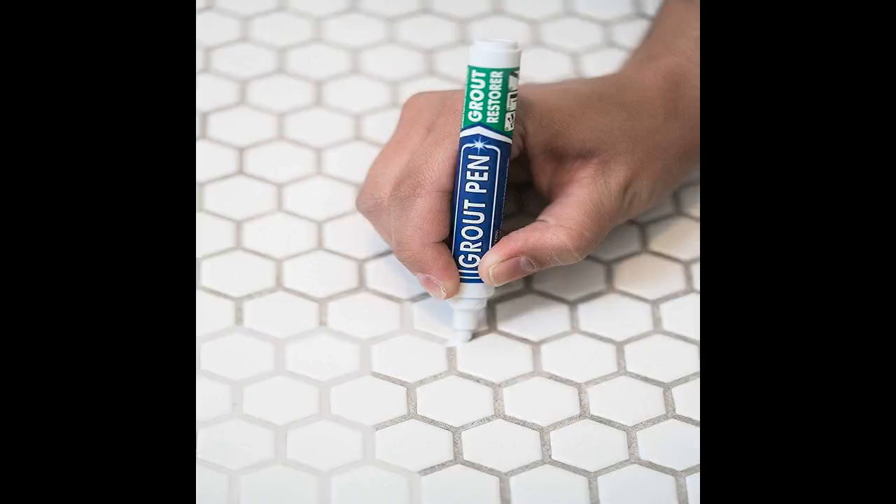A grout pen so you can easily cover up unsightly tile grout without having to, you know, scrub them clean. A pack of magic eraser dupes that work just as well as the real deal at zapping away smudges and stains — save your dirty sneaks and save some money.